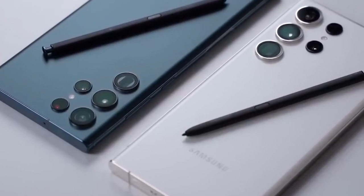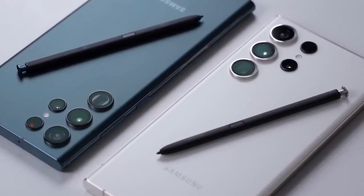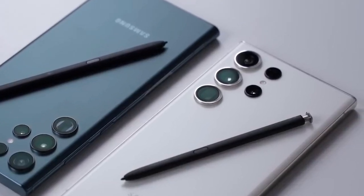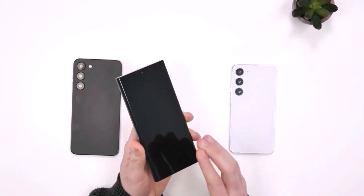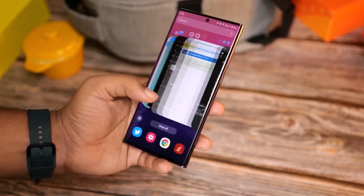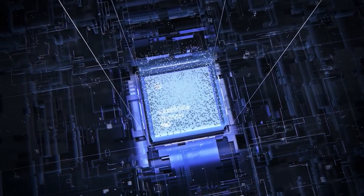However, there could be a few minor changes here and there so that people can distinguish the Galaxy S24 series from the Galaxy S23 series. Samsung is also expected to bring Exynos back into the fold, as the company could equip some Galaxy S24 models with the Exynos 2400 processor.